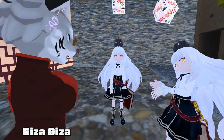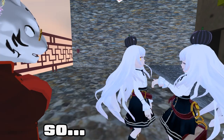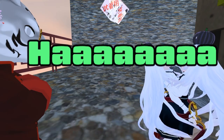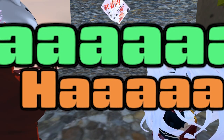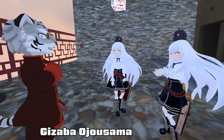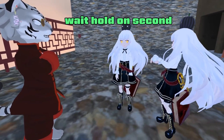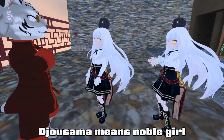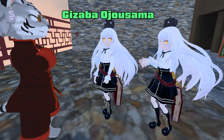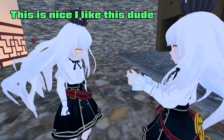The onomatopoeia 'giza giza' means jagged teeth in Japanese. This girl's Japanese name is 'Gizaba Ojou-sama.' 'Ojou-sama' means noble lady, so 'Gizaba Ojou-sama' — yes, I like this, this is nice!